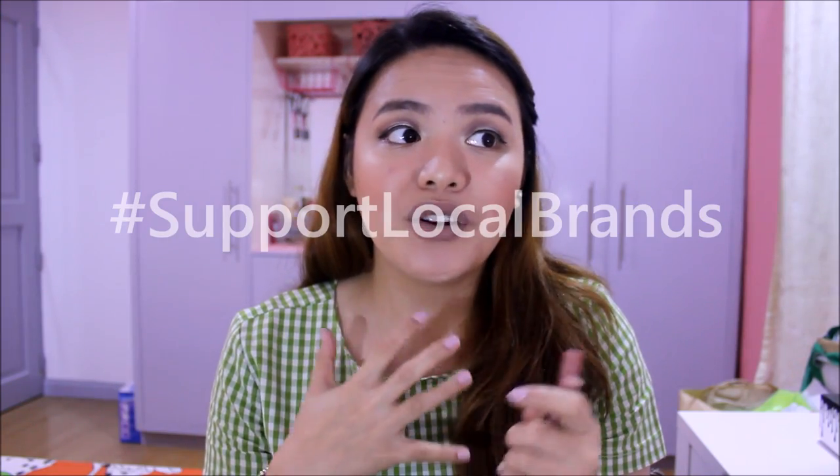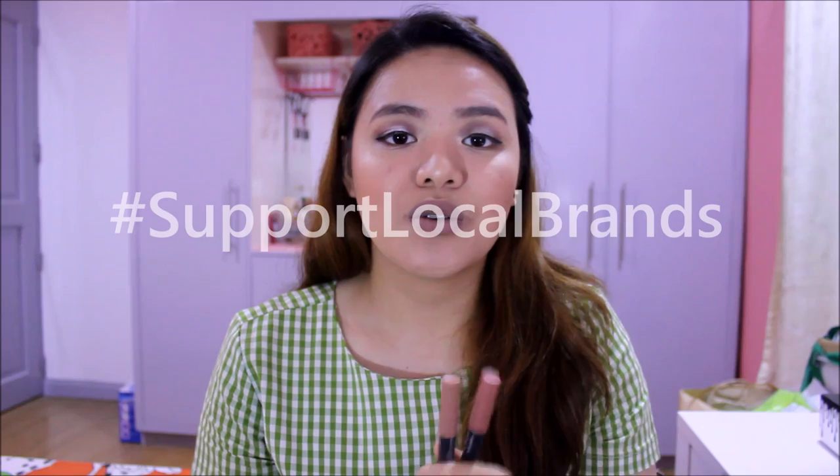I am discouraging you guys from buying Kissproof products — better safe than sorry. These are cheap at 90 pesos, so you might be tempted, but we have our local market: Ever Bilena, Nichido, Fashion 21. Go buy from our department stores — there are great shades and formulas that are really affordable out there. We don't have to risk our beautiful lips on items that aren't approved here. These are really disappointing.